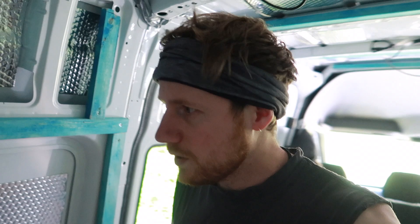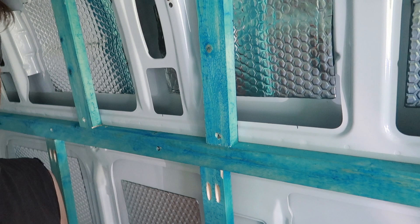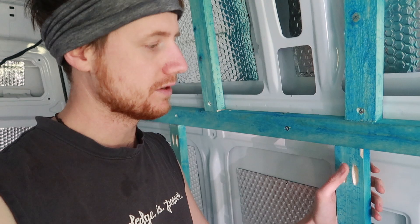We have now finally got all of our side stud work in, sorted, we're happy. We have a combination of drilling straight into the side of the van and our pocket jigging, which I'm absolutely loving.